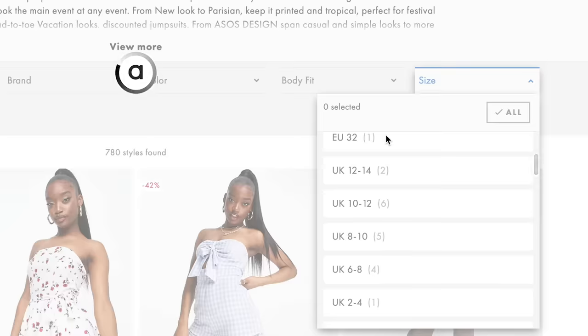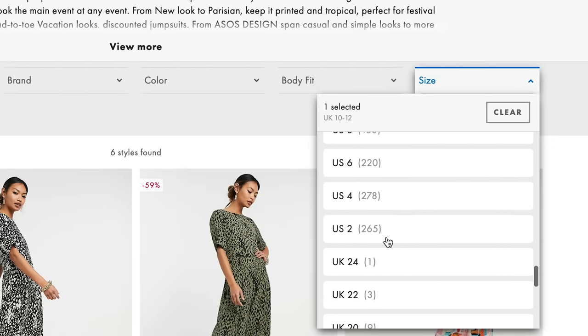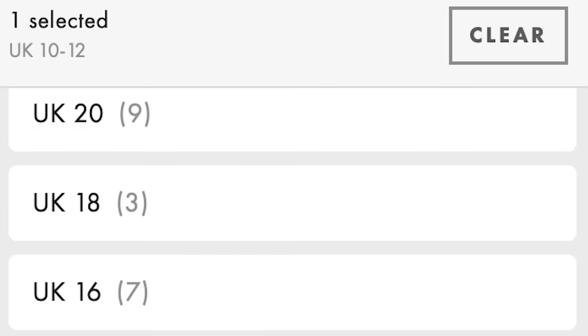We need to select the size, and of course ASOS has every size under the sun. Can we just pause and reiterate how messy the sizing is on this website? I get that they're an international site and different areas of the world do sizing differently, but like pick one. I would much rather learn how to read a brand new size chart than deal with this every time I'm looking for stuff.